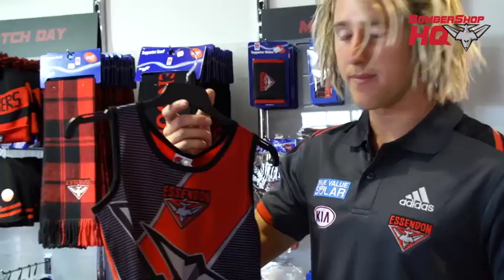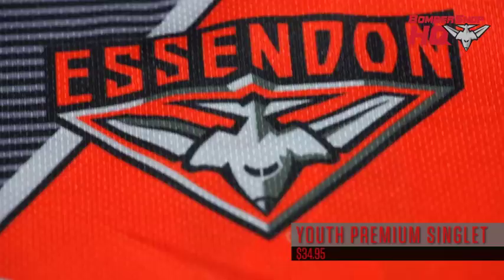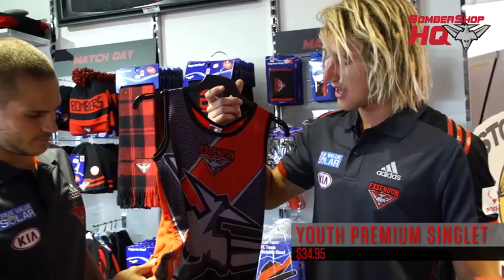Next one we've got is the youth premium singlet. We've had some very hot weather in the last few weeks, so definitely come in and grab yourself a singlet. Really nice material for training, so get one of them.